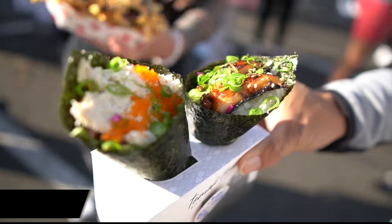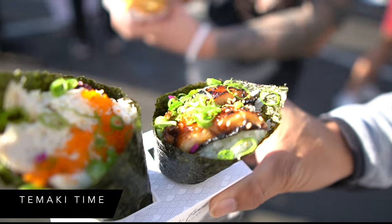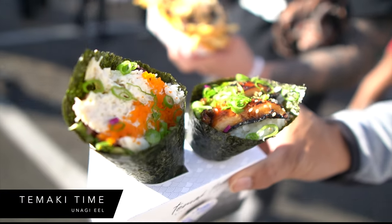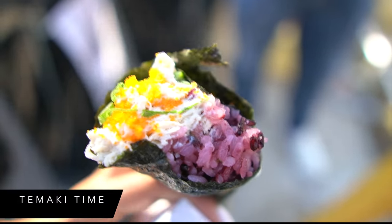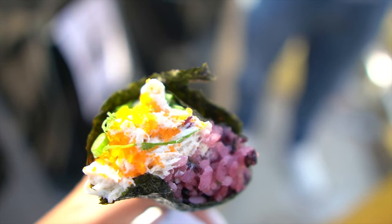We have the blue crab on a purple rice and then the nagi eel. Almost forgot to show the purple rice — it's a little bit sweeter than the regular rice. Everything was delicious.